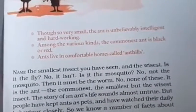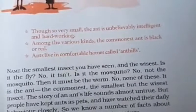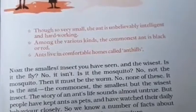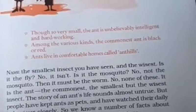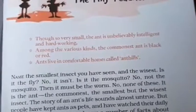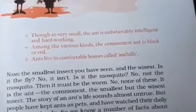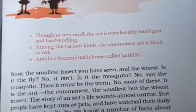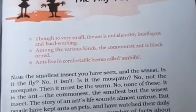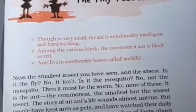Name the smallest insect you have seen and the wisest. Is it the fly? No, it isn't. Is it the mosquito? No, not the mosquito. Then it must be the worm. No, none of these. It is the ant — the commonest, the smallest, but the wisest insect.